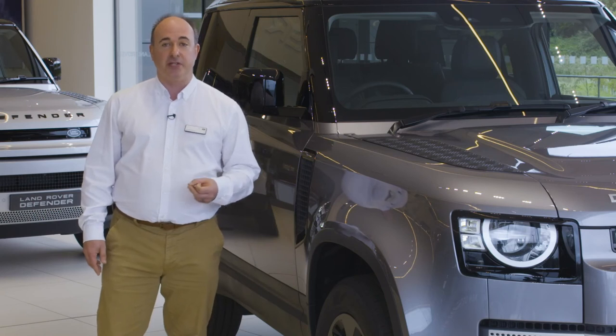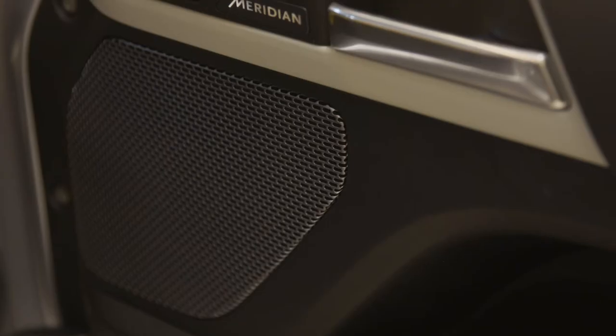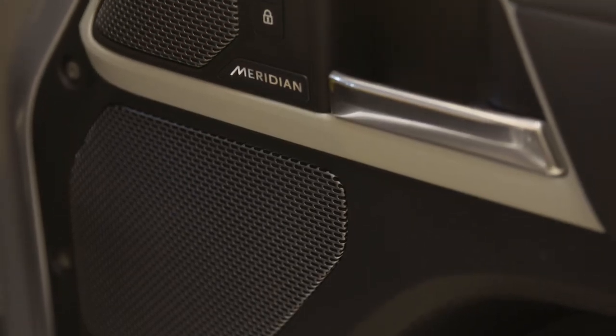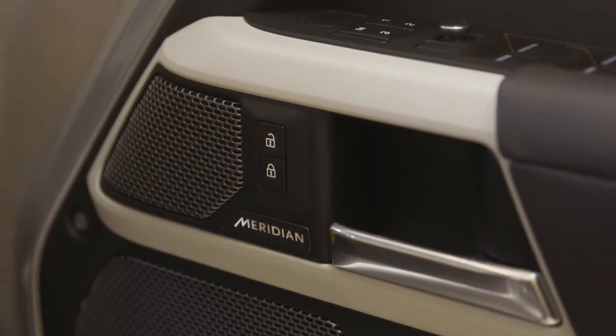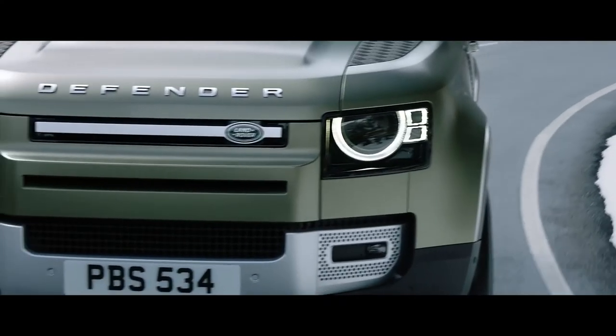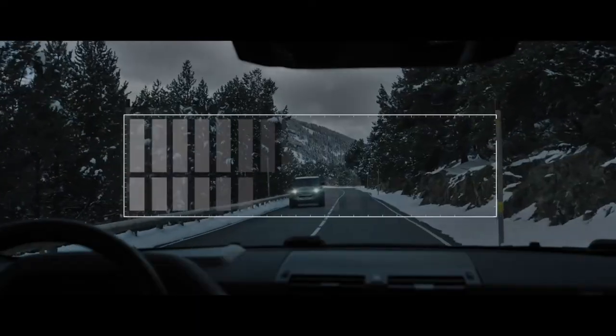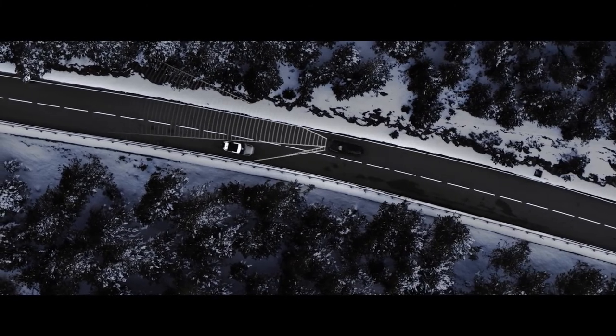SE raises wheel size to 20 inches, adds blind spot assist, an electrically adjustable steering column, and memory settings for seat and mirrors — useful if you share the car with another driver. This is topped off with an enhancement to the stereo, offering Meridian's 400-watt 11-speaker unit, plus a couple of driver technologies: matrix LED lights create a cone of shadow around other road users so as not to dazzle them, while maintaining full beam illumination everywhere else for unsurpassed night-time vision.